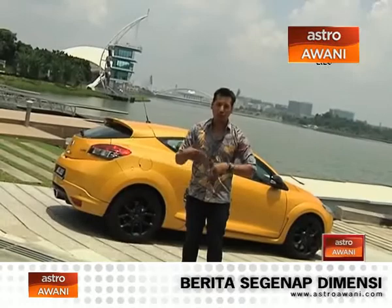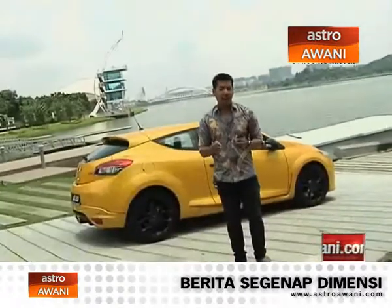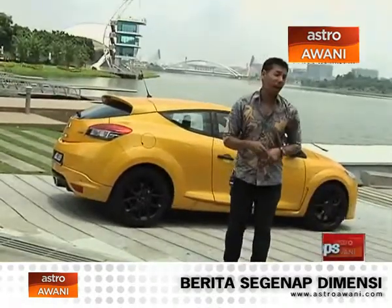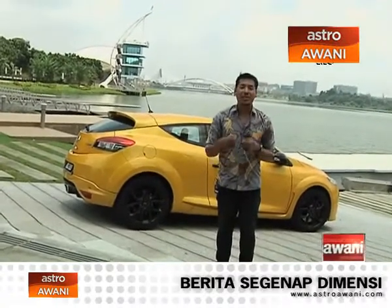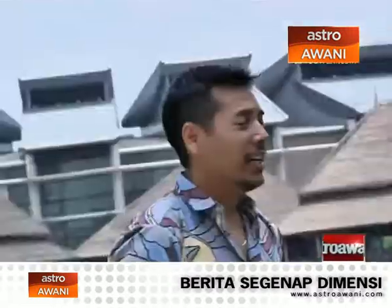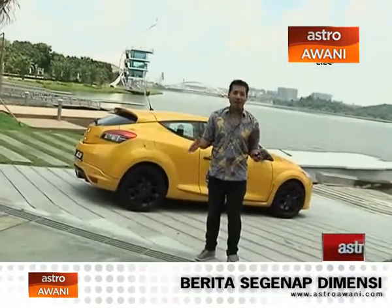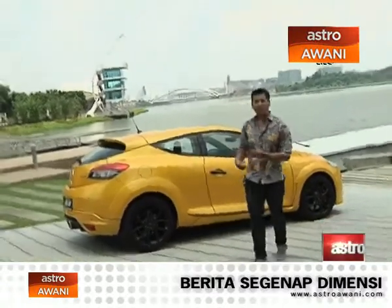Speaking of value for money — that is the best bit about this car. At 240,888 ringgit on the road with insurance, you will be hard-pressed to find any other car that gives you so much comfort, drivability, usability, and performance for such great value. In my opinion, this is probably the best car I have driven in all the seasons of In Gear. You have to go and check it out — I'm going to continue having fun with the yellow baby here.